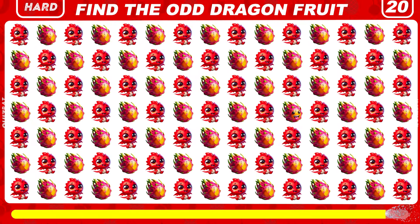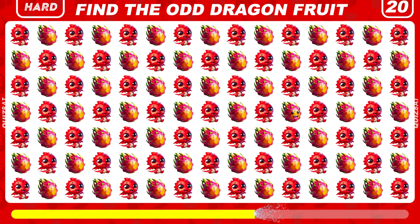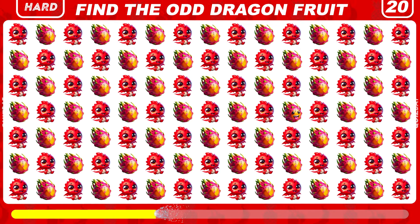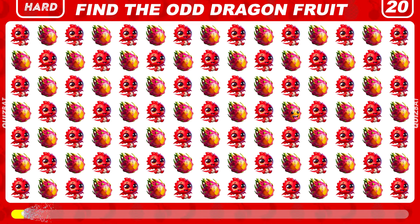Can you spot the odd dragon fruit? Right here is a dragon fruit emoji with a face.